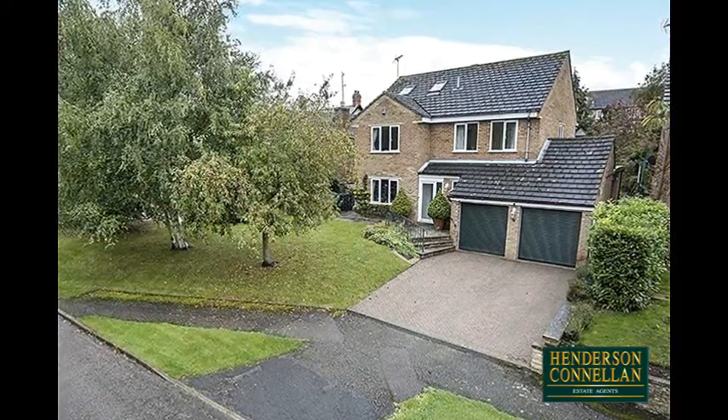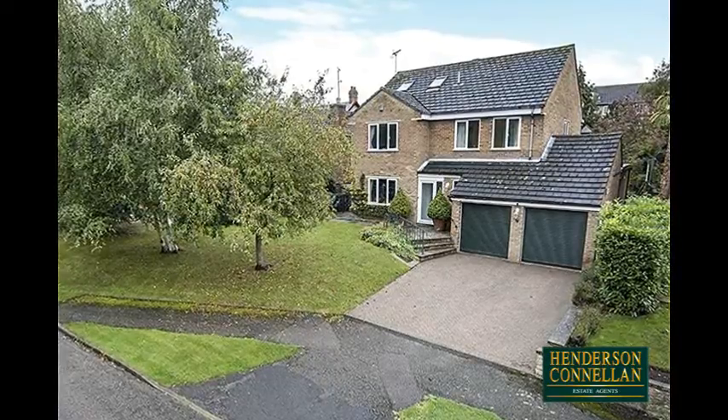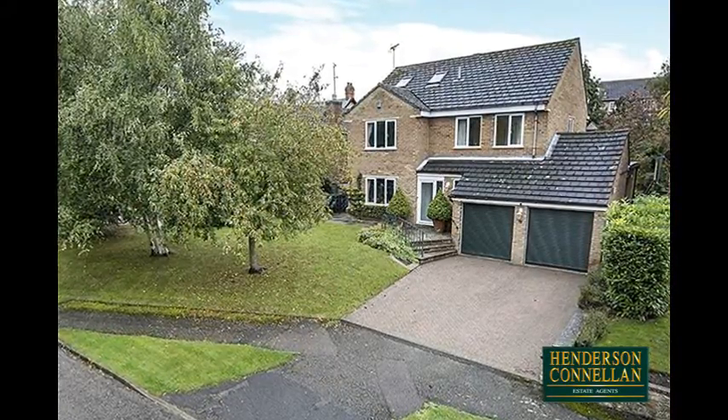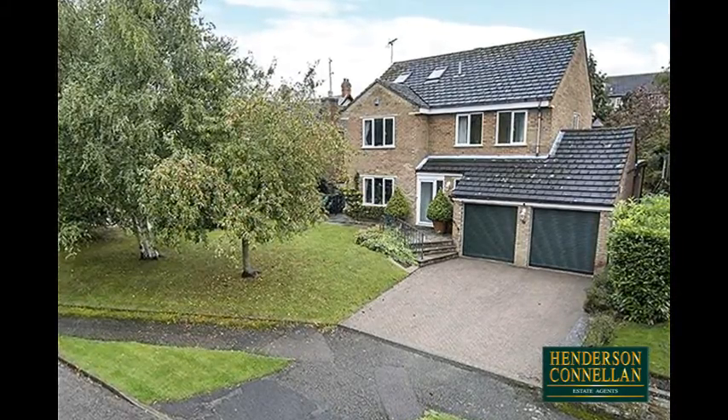Village living on a truly epic scale — this substantial six-bedroom detached home, nestled away on a quiet lane in sought-after Chelverston, with Rushden, Kettering and Wellingborough within easy reach, and handy for Kimbolton, Wellingborough and Bedford schools.